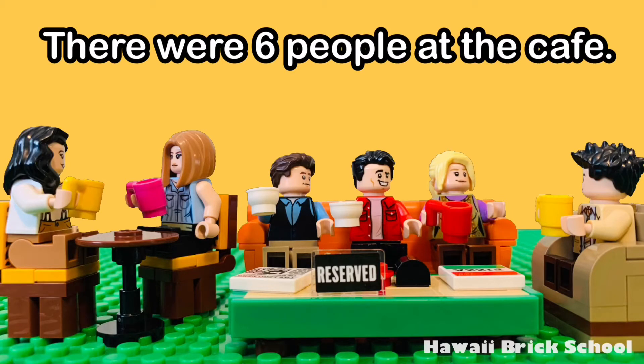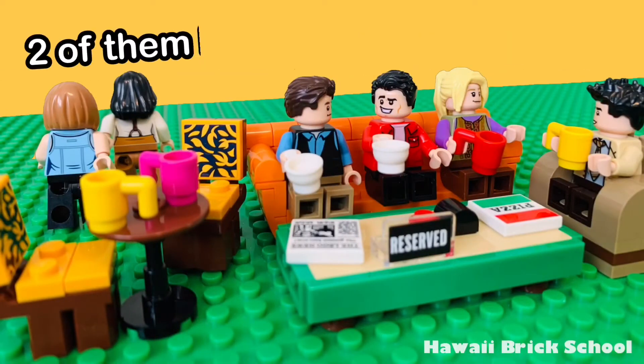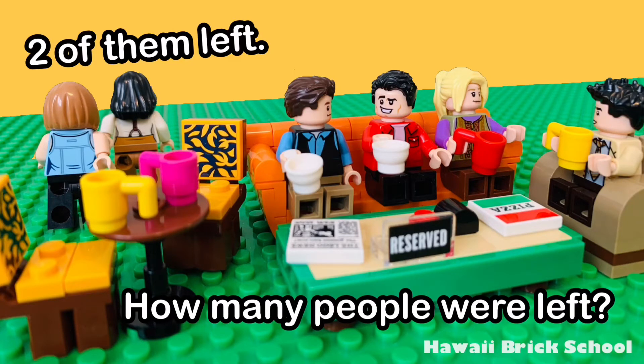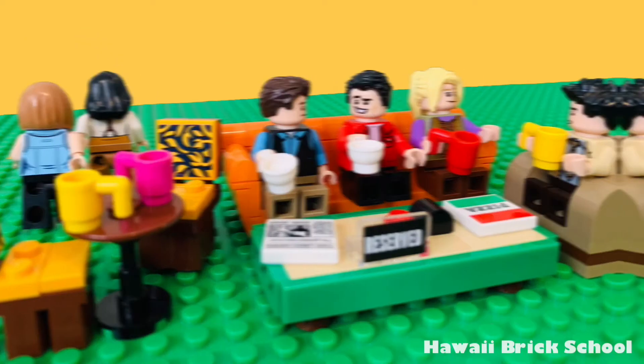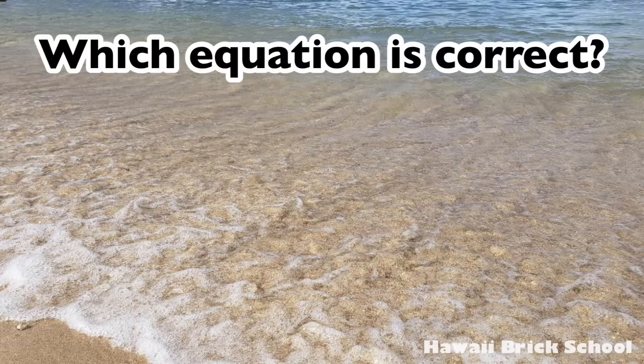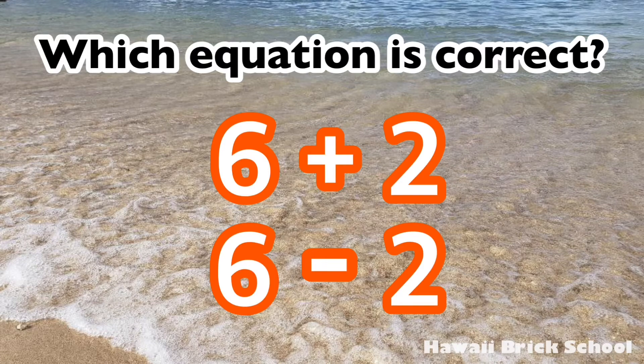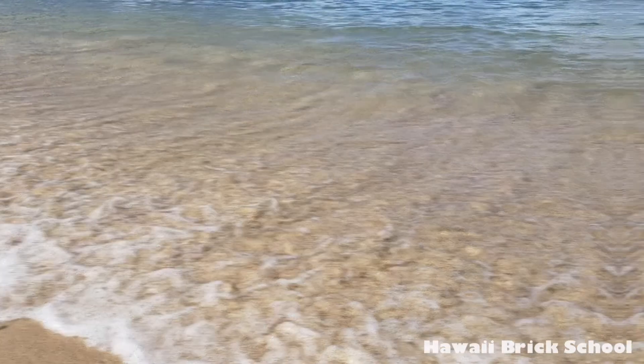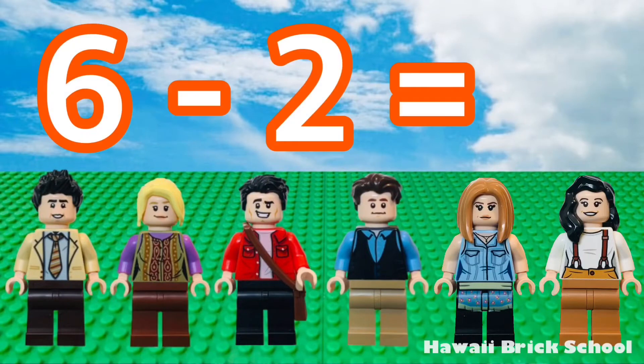There were six people at the café. Two of them left. How many people were left? Which equation is correct — six plus two or six minus two? Good, six minus two is the best. Six minus two is four.